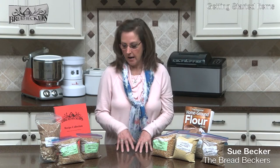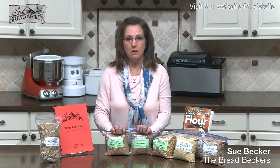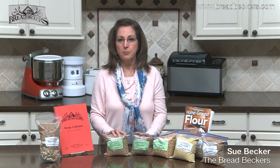Two of my favorite grains are actually a type of wheat: spelt and kamut. I don't deny that there are wheat sensitivities out there, but I don't think they're quite as prevalent as we're being told. I think much of the problem is the commercially processed white flour.